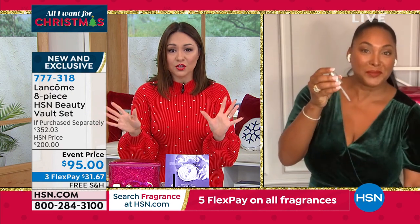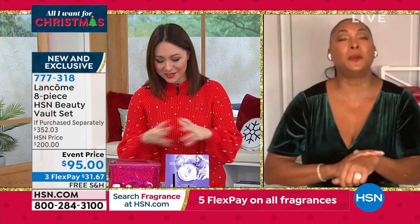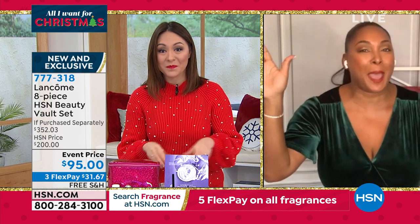Jamie, thank you so much. It was a pleasure. Merry Christmas, everybody. Happy holidays.